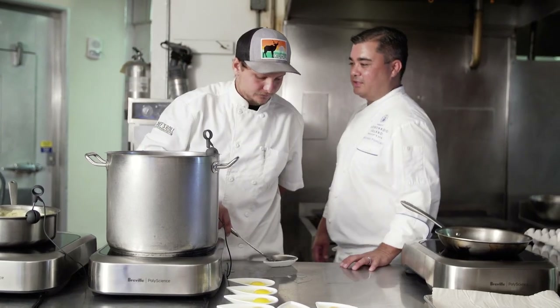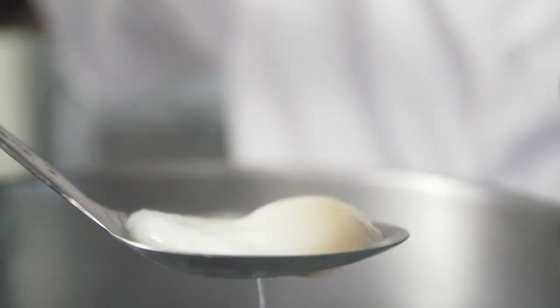One of the most difficult parts of Eggs Benedict is making that perfect egg. Since our unit is programmed, we never have to worry about that.